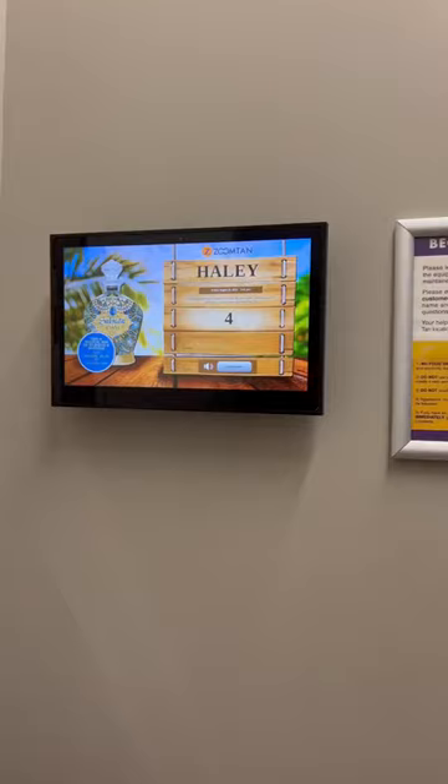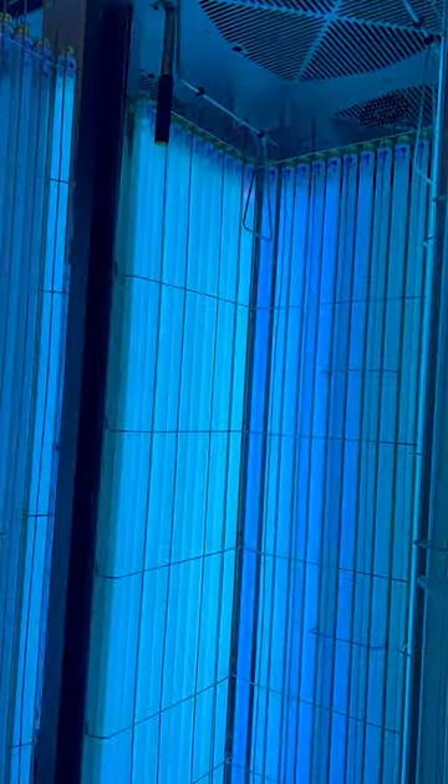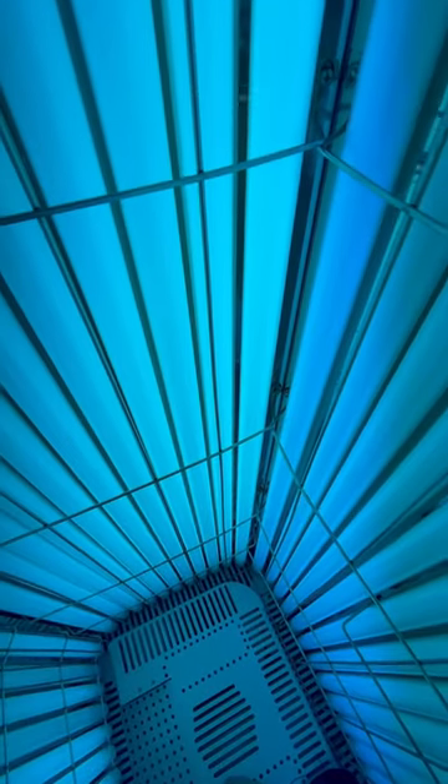After I've rubbed that in really good, I'm now ready to hop in. I press start, it counts down from five, and what I really love is you can play music if you want to. Here is the tanning bed starting up, and I wanted to give you guys a little tour of what it looks like inside a stand-up bed.